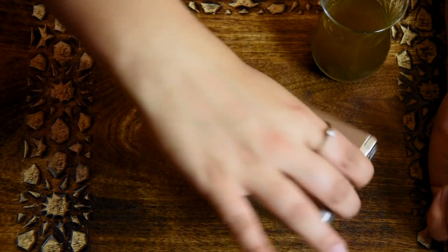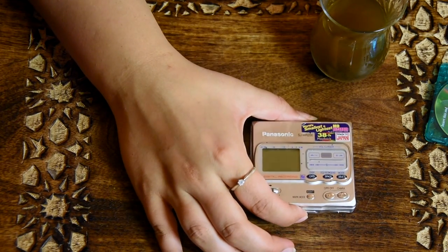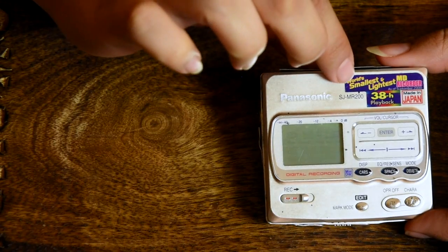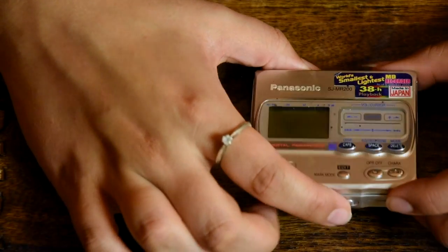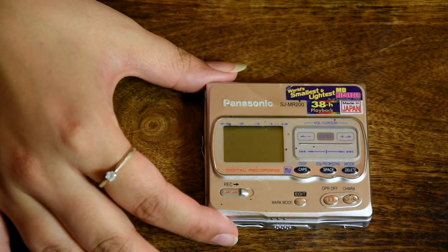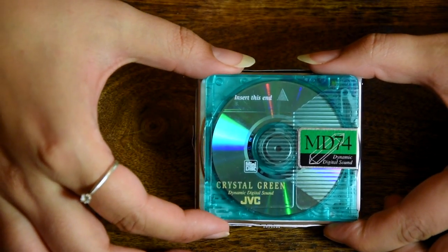My first minidisc recorder was this thing here. But very soon I gave it back for a refund because I decided to get this one instead. This one claimed to be the world's smallest and lightest minidisc recorder with the best battery life. So I decided to go for it. It's the SJMR 200. If you hold a minidisc in front of it and face it directly, it almost hides it.